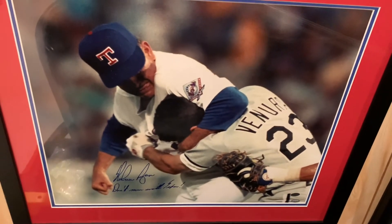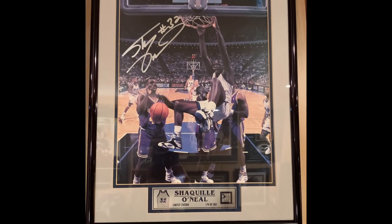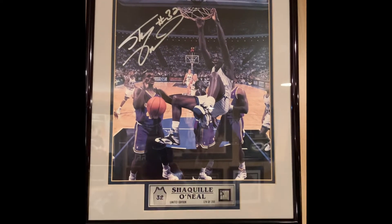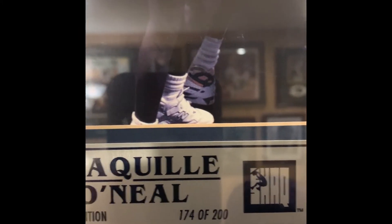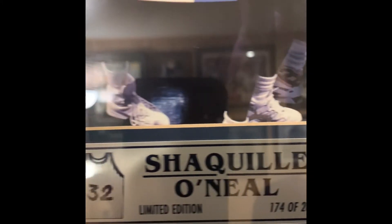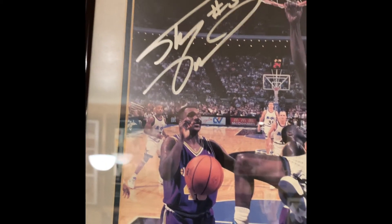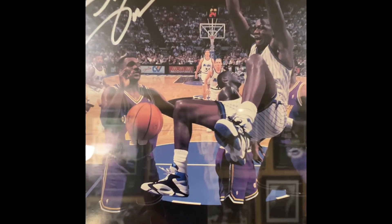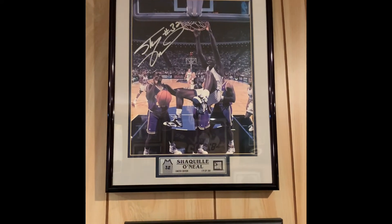Next up is the Shaquille O'Neal signed 11x14 from the Scoreboard. It's number 174 out of 200 for the limited edition — a nice sweet autograph, with number 32 added from his Magic days, which was my favorite Shaq period of his playing days.